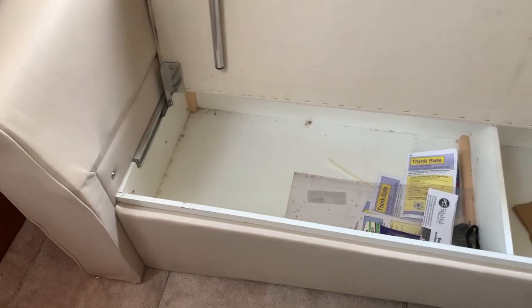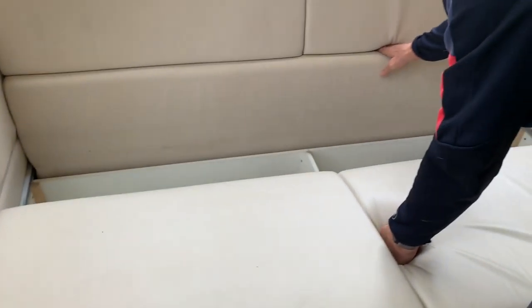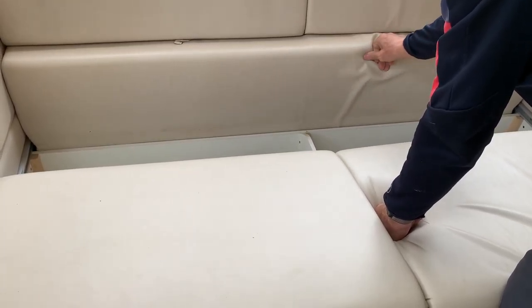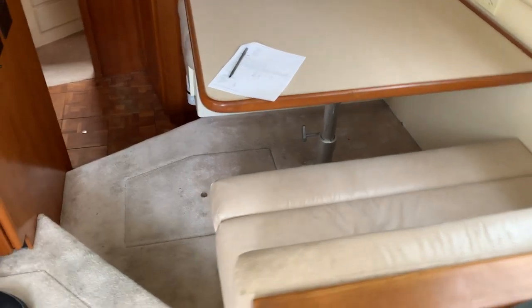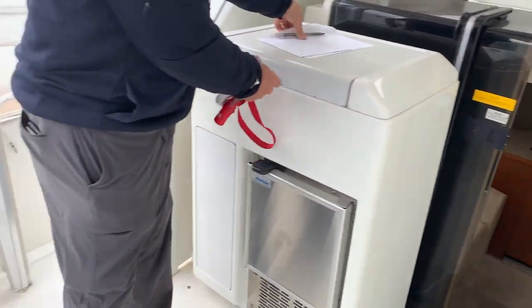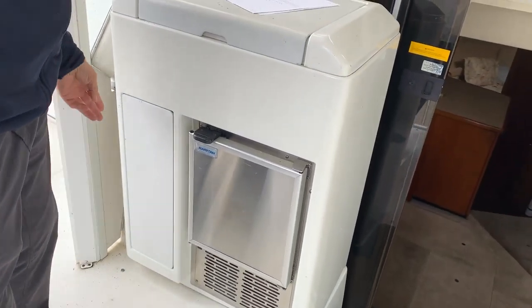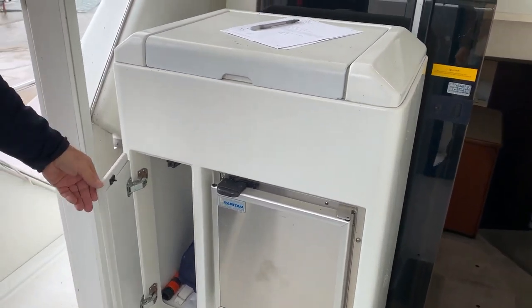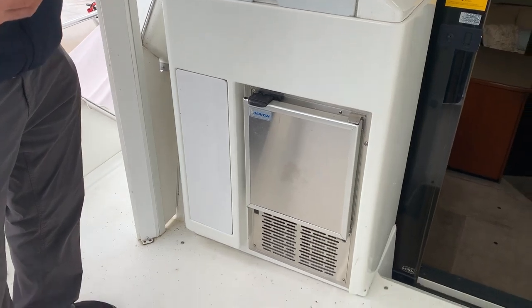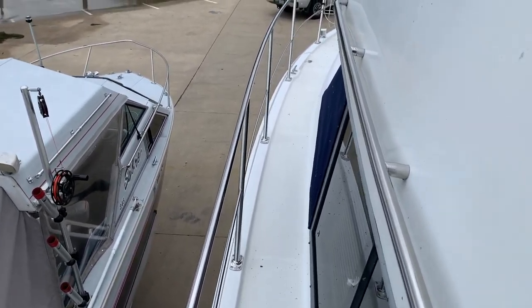Storage under the couch here, and this whole thing slides out — you pull this panel down, pull it out, and you put it there — another bed. So you've got two staterooms, you've got the couch, and this table probably goes down as well. You've got a sink here and storage here too.